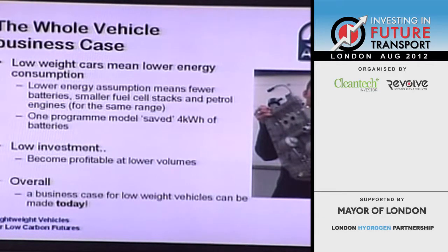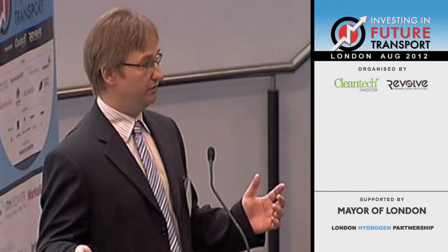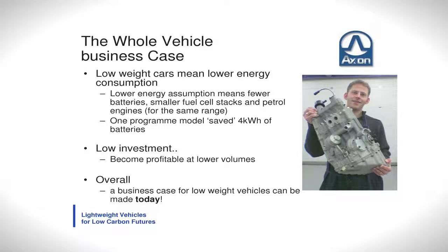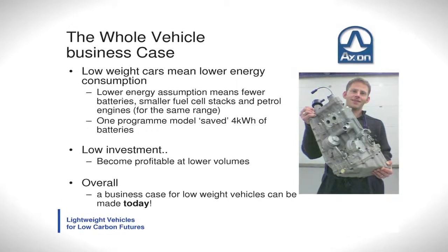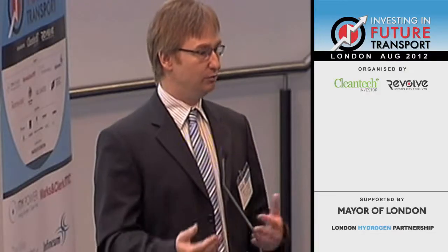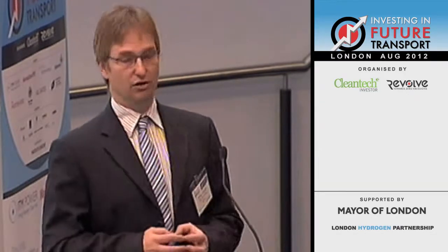Electric vehicles tend to operate on slightly lower volumes than the mass market at the moment, and this is where the low investment advantage of carbon fibre really comes into play — as we're seeing with BMW and potentially Jaguar. We can make a business case for a carbon fibre vehicle structure against current technology today. Additionally, because the vehicles are lighter, we can use fewer batteries. In one study with Far East OEMs, we showed we could save four kilowatt hours of battery capacity for the same range — and given battery costs, that has a significant bearing on the overall cost of the vehicle.